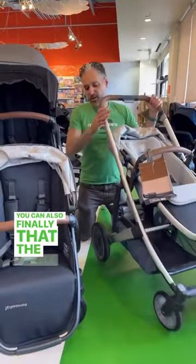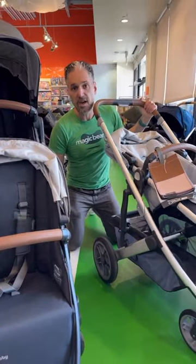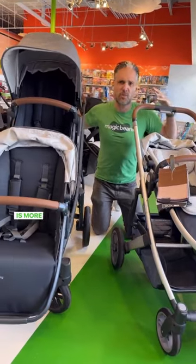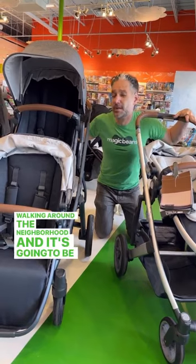The wheels are a little bit smaller on the Cruz than the Vista. So the Cruz is a stroller that's great for going in your trunk but also for walking around the neighborhood, whereas the Vista is more like a fully featured big stroller — great for walking around the neighborhood, but it's going to be a little bit bigger for your trunk.